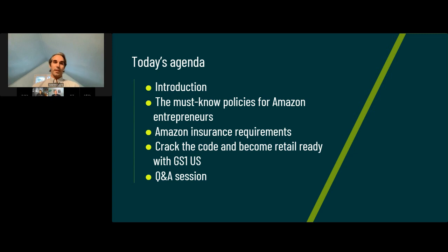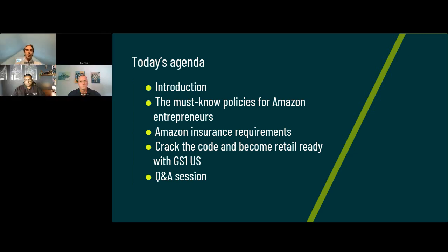We're going to talk about the must-know policies for Amazon entrepreneurs — that's going to be my section. I'll walk through three different pieces of information that I think are very valuable to understand for Amazon sellers. We're then going to talk about Amazon insurance requirements with Assureful, and then Shane from GS1 is going to talk more about GS1 codes.